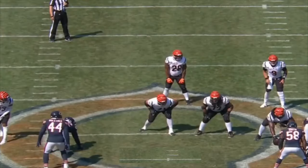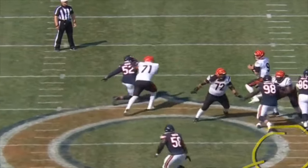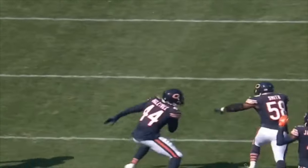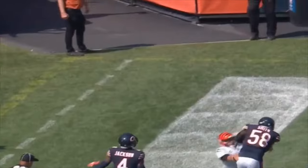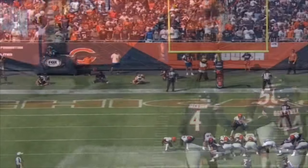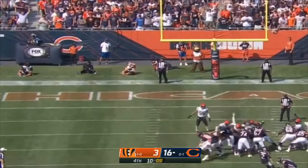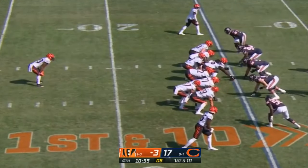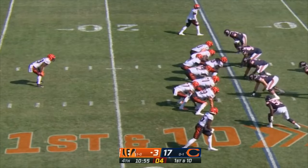Joe Burrow just lost sight of Roquan Smith. He starts to drift under this sit route by Boyd in the seam — that's who he was throwing to — and he lost vision on Roquan Smith. Excellent play by him, just slowly inching his way. Burrow had gone 199 consecutive passes without a pick. Down two touchdowns from the 25 for Joe Burrow and company.